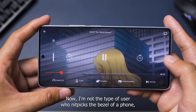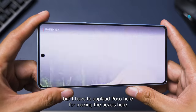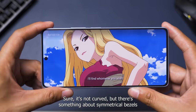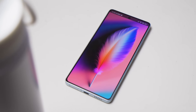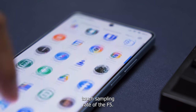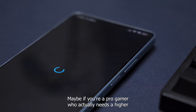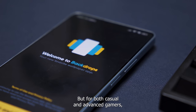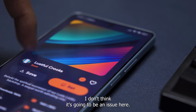I'm not the type of user who nitpicks the bezel of a phone, but I have to applaud Poco here for making the bezels thin and symmetrical. Sure, it's not curved, but there's something about symmetrical bezels that adds to the overall premium look of the device. I've seen some getting disappointed with the 240Hz touch sampling rate of the F5's display. Maybe if you're a pro gamer who actually needs a higher sampling rate that's an issue, but for both casual and advanced gamers, I don't think it's going to be an issue here.